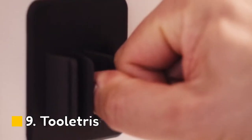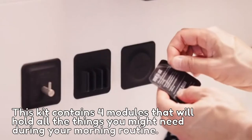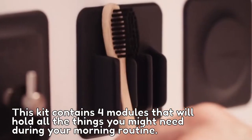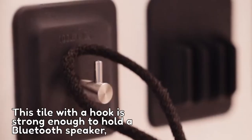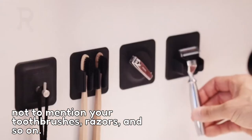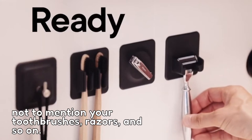Number 9: Tooletris. This kit contains four modules that will hold all the things you might need during your morning routine. This tile with a hook is strong enough to hold a Bluetooth speaker, not to mention your toothbrushes, razors, and so on.